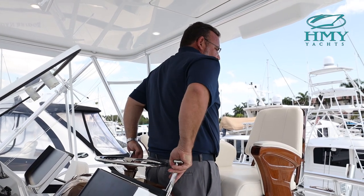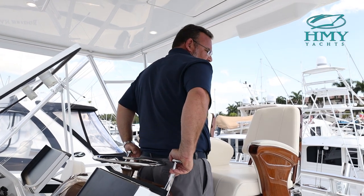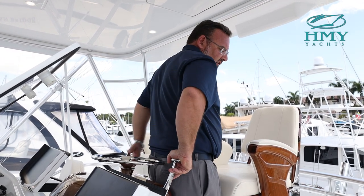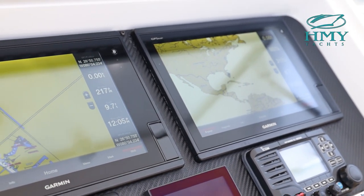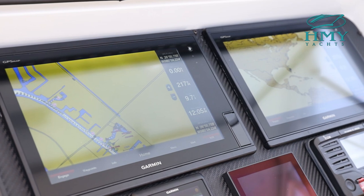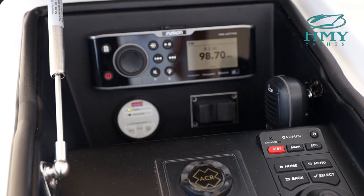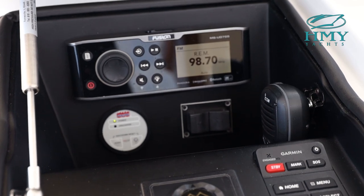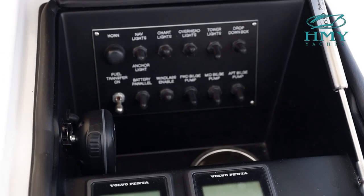The bow thruster buttons are in the throttles, making it very easy to maneuver. If you're coming into the slip going backwards, you can move your bow port and starboard side with just the touch of a button to get your lines. Full Garmin electronics package — sonar, fish finder, GPS, bottom machine, radar, everything that you need. There's a nice Fusion stereo spotlight, and all of your engine controls are mounted up here.